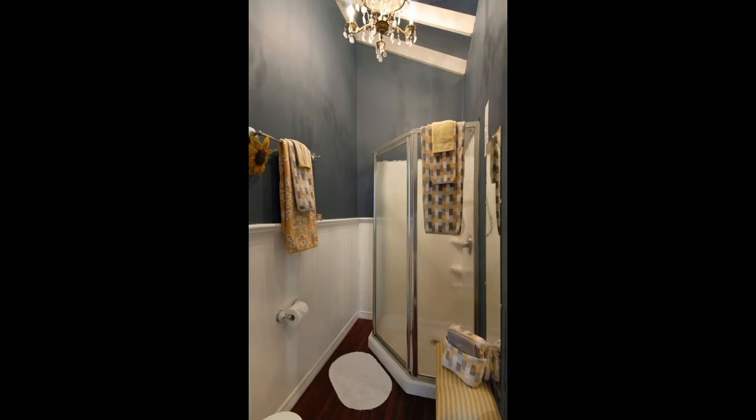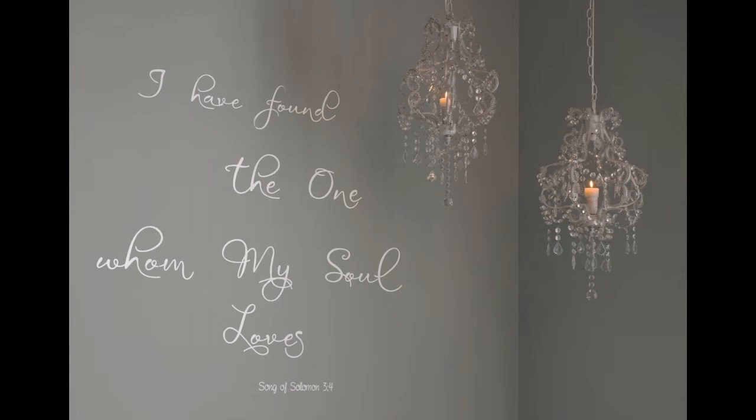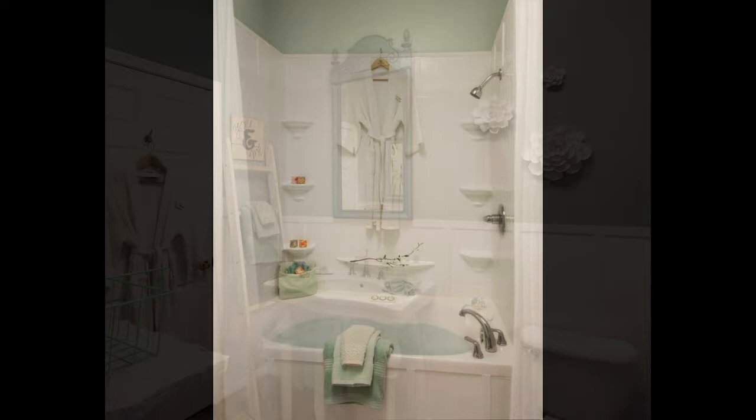Next is the Bethany Dawn Suite. I love this room — it is so peaceful and the bed is fantastic. This is a very romantic room to me. The bathroom has an oversized jacuzzi and plenty of room for dressing.